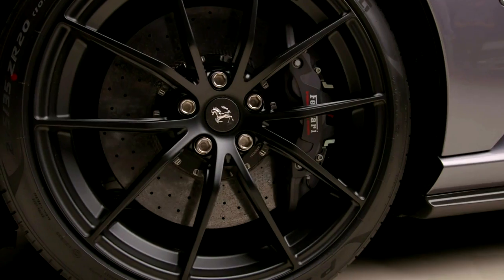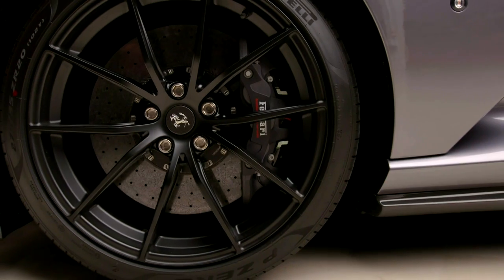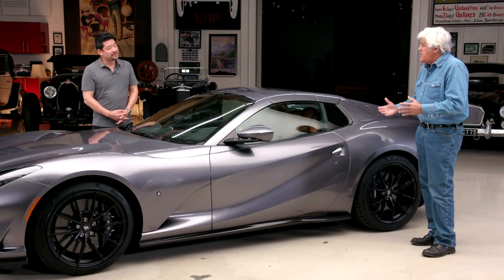Four-wheel steering — those brakes are massive. Carbon composite discs with four-wheel steering, which is really fascinating. It really does make the car shrink around you. It feels almost like a Miata in size, how quickly you can turn.